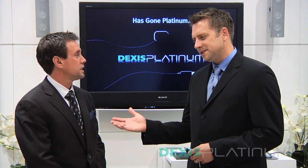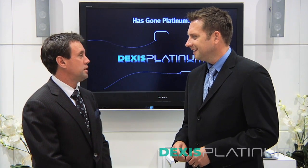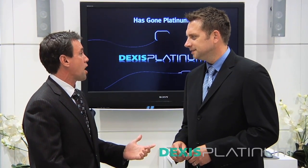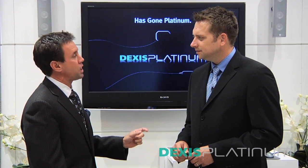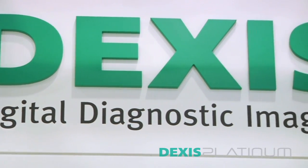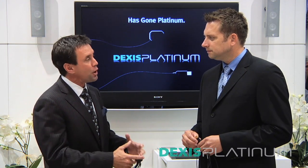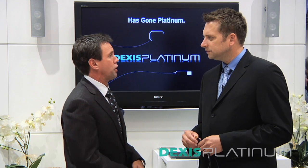It's always exciting to see you guys because as innovators in the industry, you're always coming out with something new. Thanks for having us. It's an exciting time at Dexus. We're the most highly awarded digital radiography system in the world, and what we're most excited about is we've taken that gold standard and taken it to a platinum level. While doing it, we were able to maintain the heritage and history of the winning components of the product that made us who we are today.